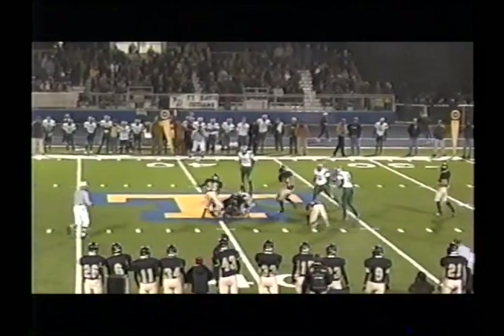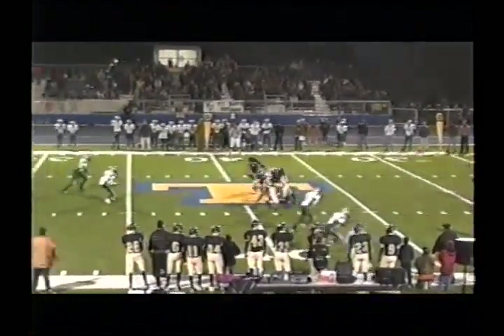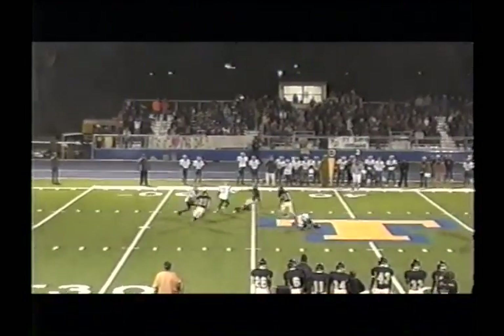Midfield. Joe Ramos still on his feet, dropped at the third side. Hartnett and Hernandez the backs. Here's Ramos — pitch around the left side, Adrian Hernandez.